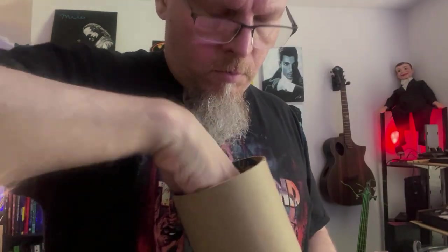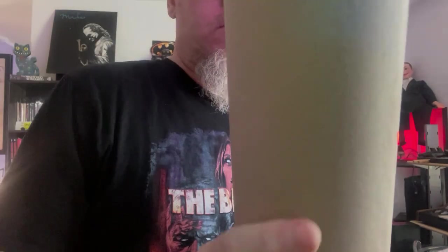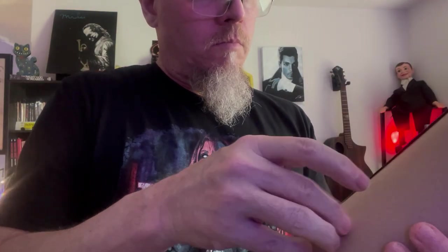I've recently gotten into collecting these art prints instead of movie posters, mainly because of the size. They're generally 24 by 36 versus a movie poster that's 27 by 40 or 27 by 41. It's easier to frame these, and they take up a little less space. I also like the idea of original art based on movies that I like.